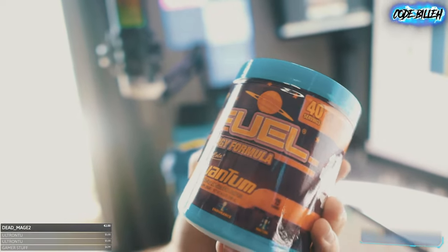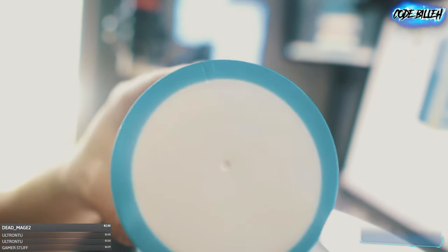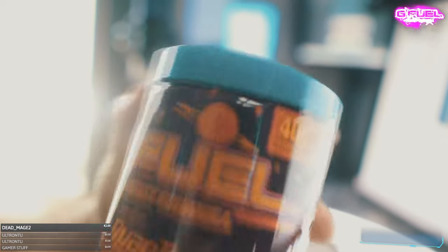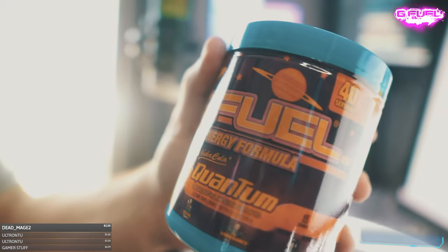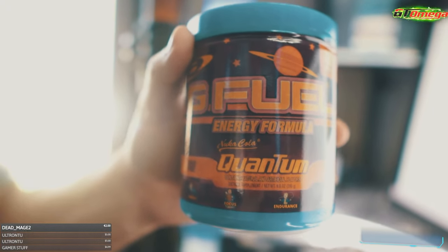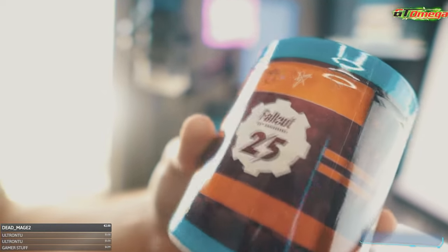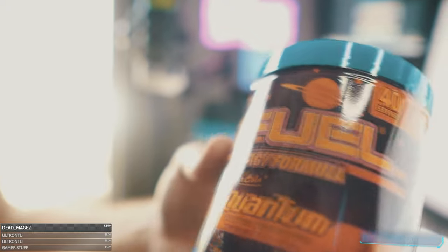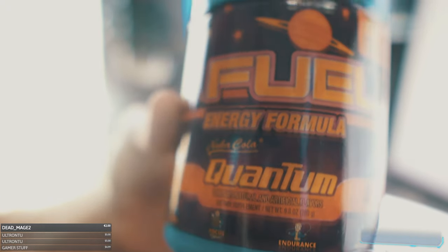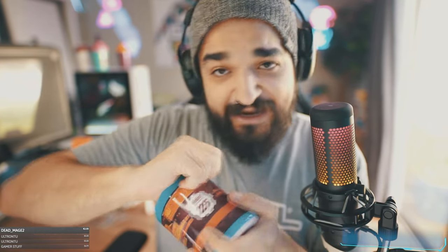And lastly we have the Nuka Cola Quantum tub. The tub is indeed white — it is not a blue tub. A lot of people thought it was going to be a blue tub, but it's actually a white tub. Looks very futuristic, very spacey. Fallout 25th anniversary, 40 servings, Nuka Cola Quantum — let's go.